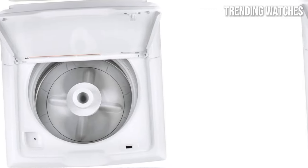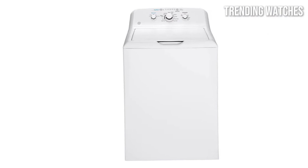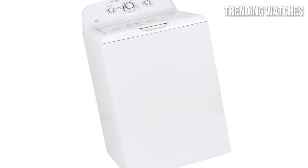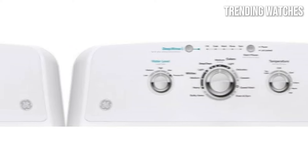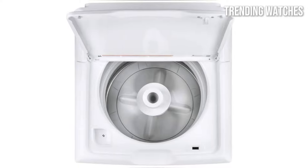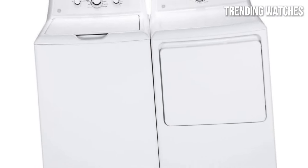One of the standout features of this model is its user-friendly control panel. The straightforward interface makes it easy to select the desired wash cycle, water temperature, and spin speed. Additionally, GE has included options like a deep rinse and a soil-level selector, giving you the flexibility to customize your wash according to your specific needs. Durability is another strong point for the GE GTW335ASNWW, as it is built with high-quality materials designed to withstand the rigors of daily use.